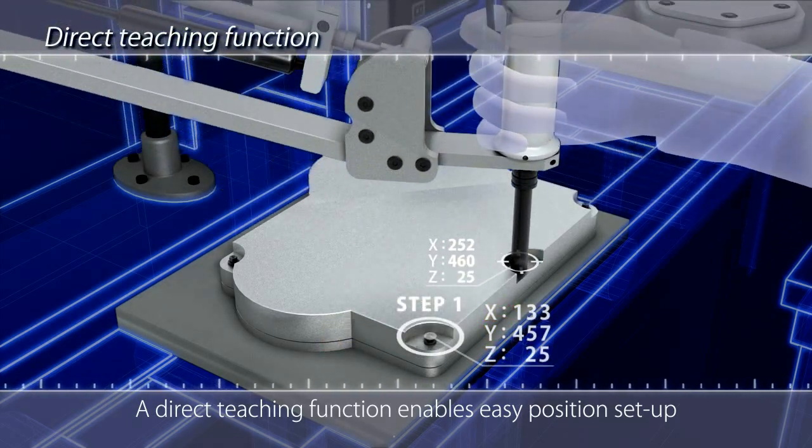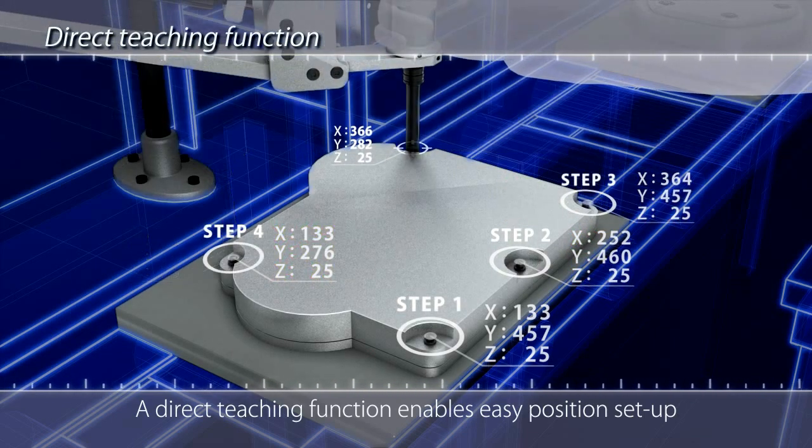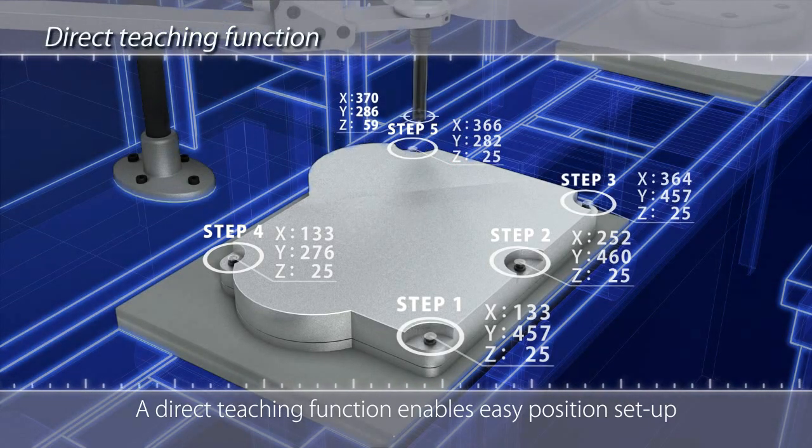A direct teaching function eliminates the need to input detailed work specifications. Simply run a work simulation and setting is complete.